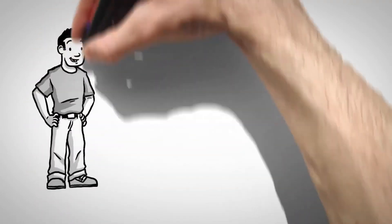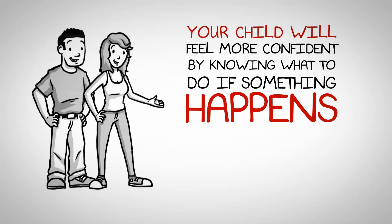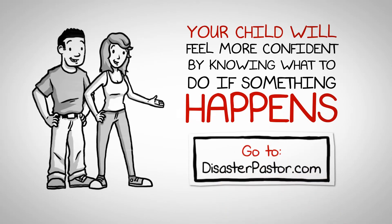So, mom or dad, you're training your child in a valuable skill. By equipping your child with this competency, your child will feel more confident knowing what to do if something happens. Several essential items and important tips could not be included in this short video. To get a free and complete list, please use the contact form and we'll send it to you.